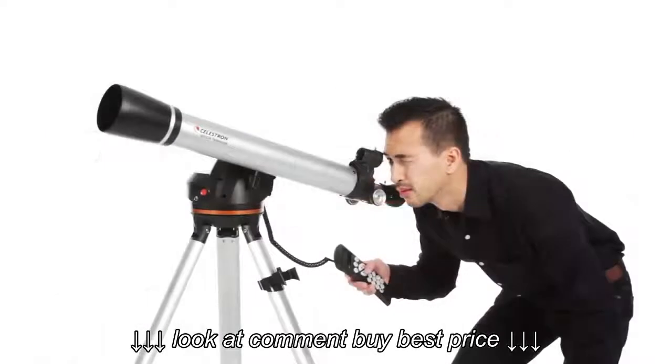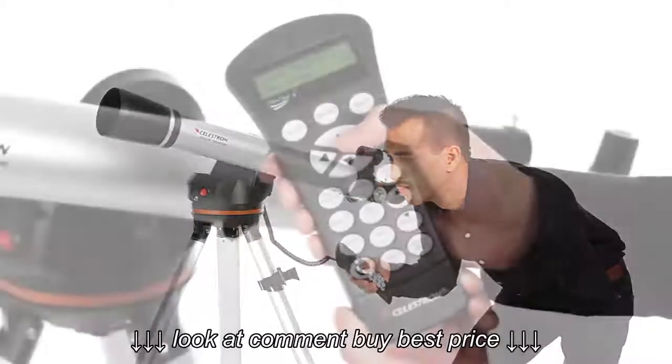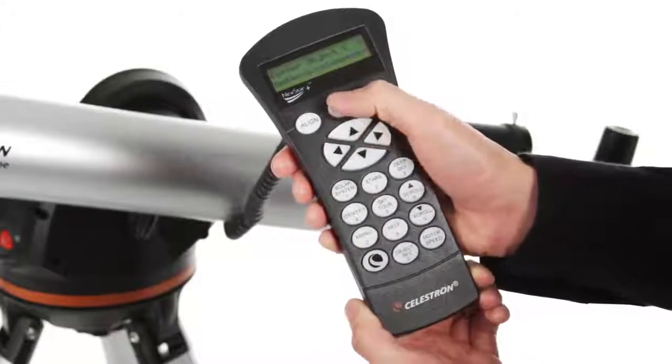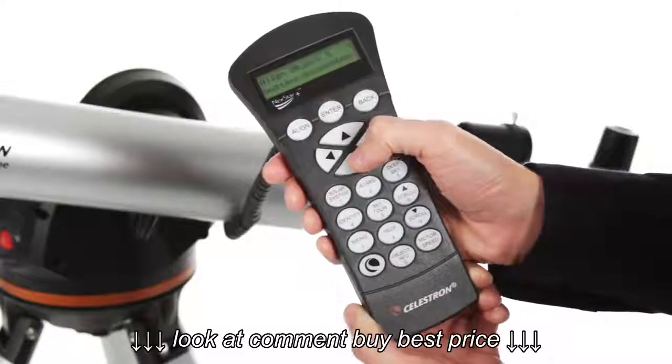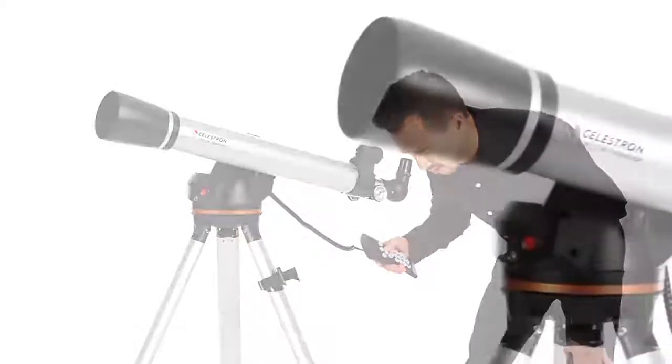Getting started is easy thanks to our proprietary SkyAlign procedure. Use the directional buttons to center any three celestial objects in the eyepiece, and your LCM is aligned and ready to locate and identify objects for you. You can even let your telescope take you on a tour of the night sky, guiding you to all the best objects currently visible.